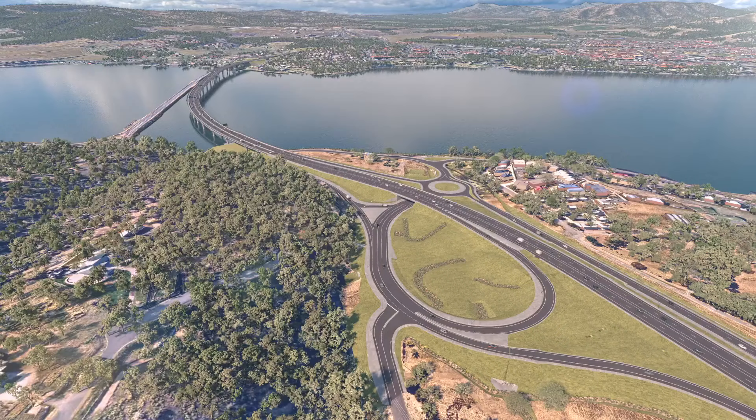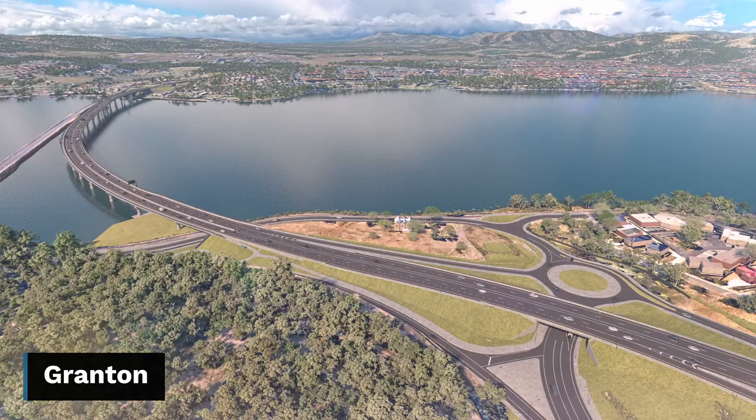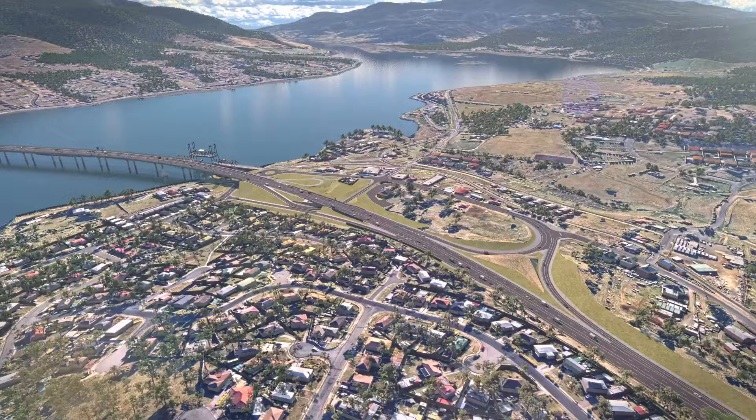On the southern side at Granton, we'll improve connections between Brooker Highway and Lyle Highway while maintaining local access to Black Snake Road, Main Road and Rust's Road. A slip lane at the Main Road roundabout ensures that travellers on the Lyle Highway can continue on their journey into Hobart uninterrupted. Traffic between Brooker Highway and Lyle Highway will be free-flowing in both directions.